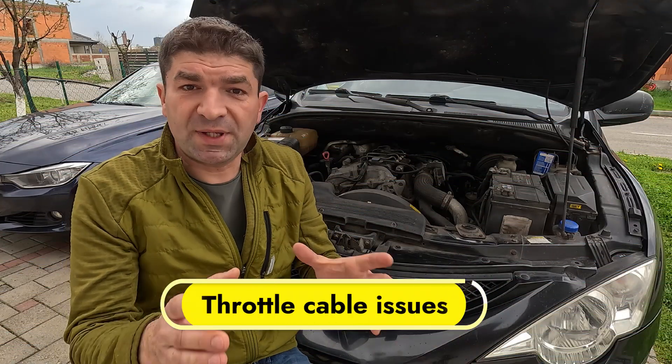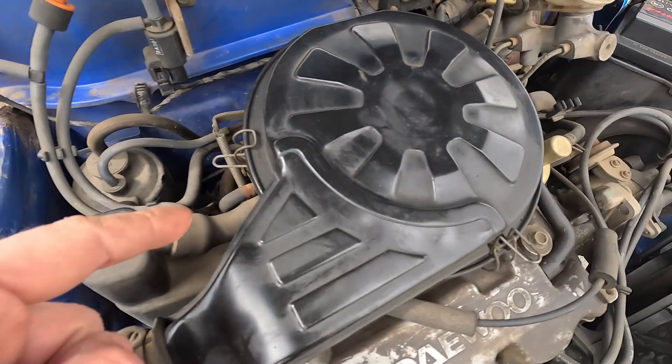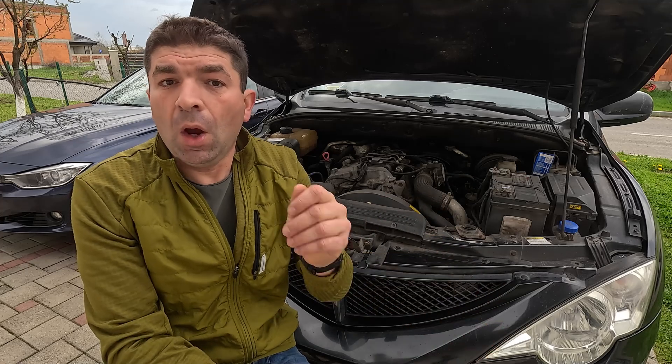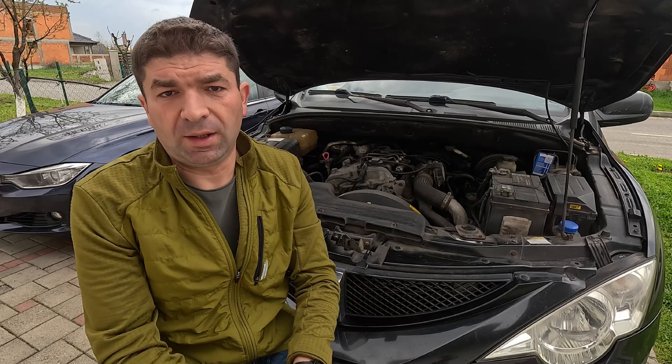Lastly, there are a couple of things specific to older cars, which usually have a cable that physically connects the throttle pedal and the throttle body on the intake. It may get frayed, stretched, or be improperly adjusted, which can prevent the throttle from closing fully, resulting in inconsistent idling.